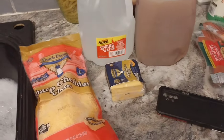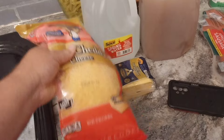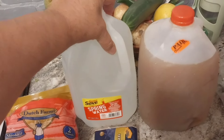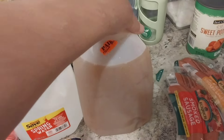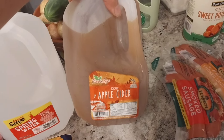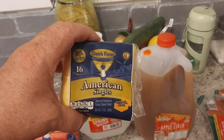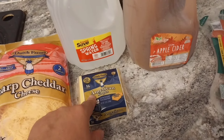I got a huge bag of sharp cheddar cheese because I'm going to be making macaroni and cheese, quiche, and all kinds of things for the fall season and Halloween coming up. I got one container of spring water, and of course being the season, I got a gallon of apple cider — warm that up on a cold autumn day and sit outside and just enjoy the weather. I also got some American cheese singles on sale — I think they were $1.99.